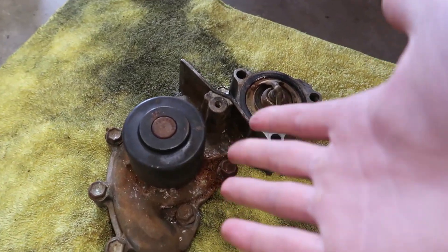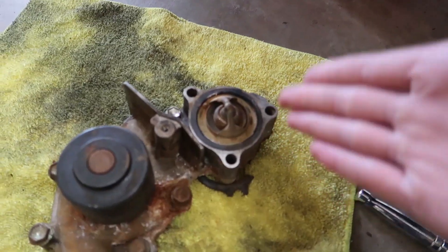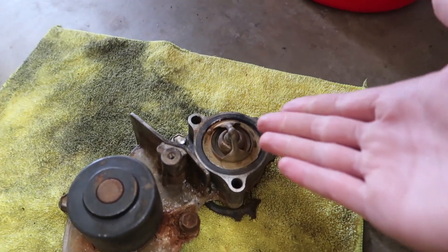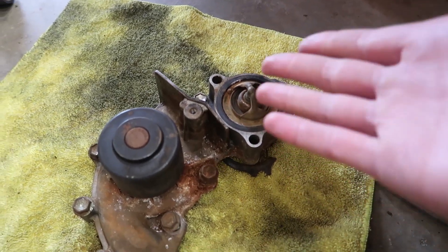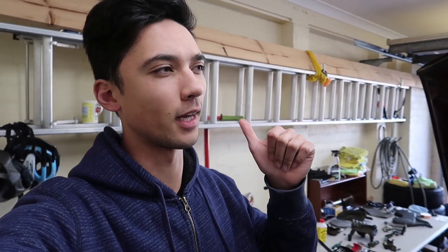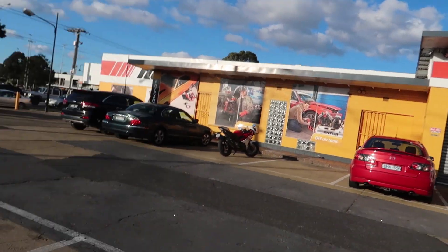The water pump has seen better days - it's rusty everywhere. The thermostat is also something we need to get; I can't remove it because it's rusted in there and I don't want to risk breaking it. We're going to head off, get some coolant, distilled water, the cooling flush chemical cleaner, and a new thermostat from Repco. Hopefully we can get this car fixed by the end of the week. Just got confirmation the water pump is in so we can actually do it today.